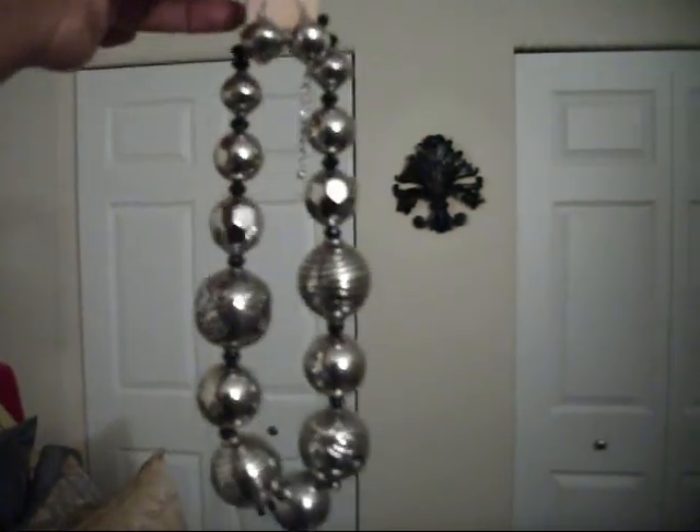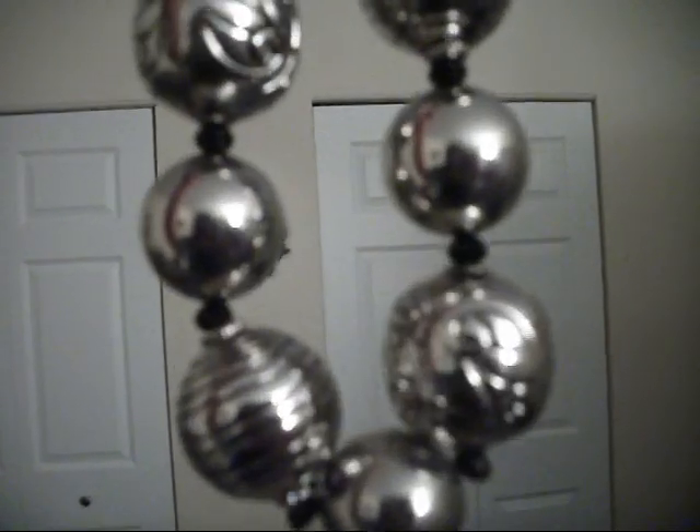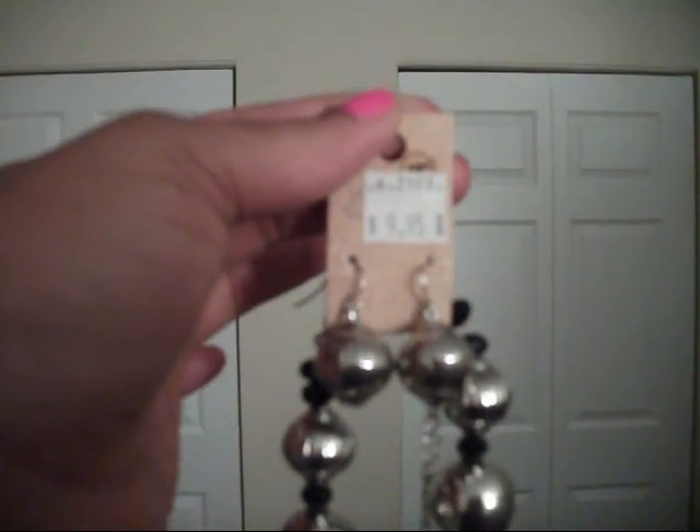Next I got this piece — all the beads have a little different designs on them, it's really really cute. I don't have a gold necklace so I got this one. I got this off Clark Street too and it was $9.95.